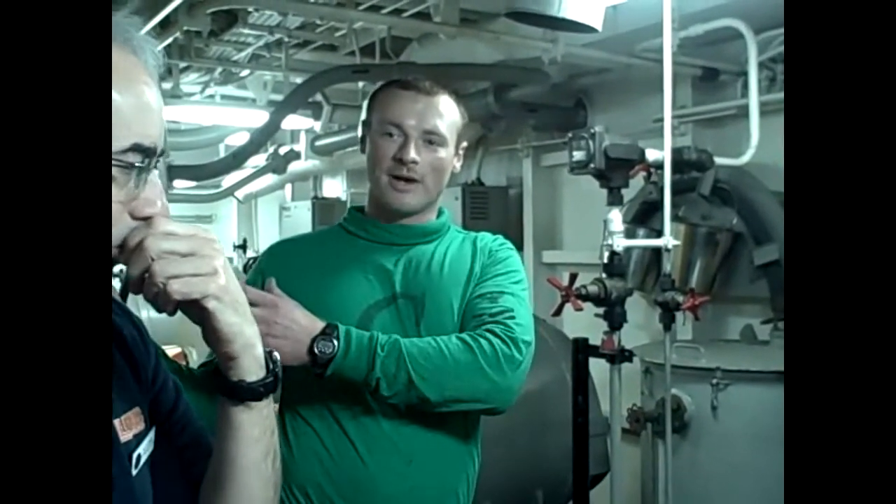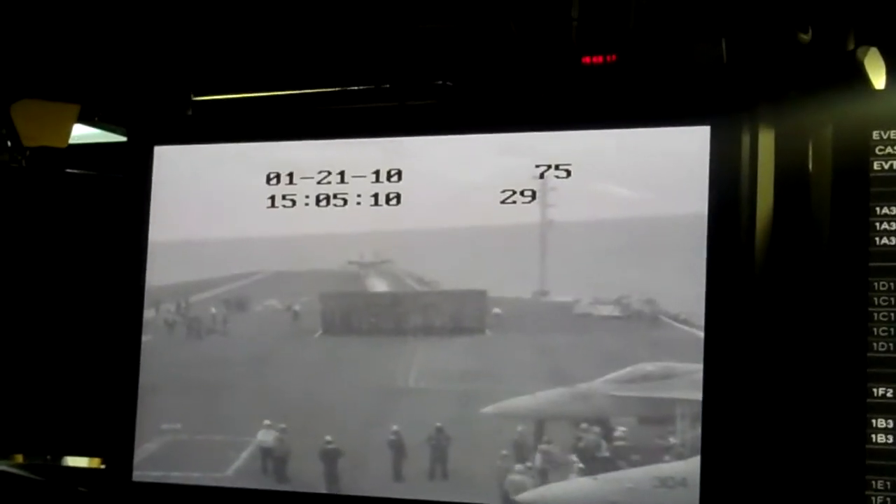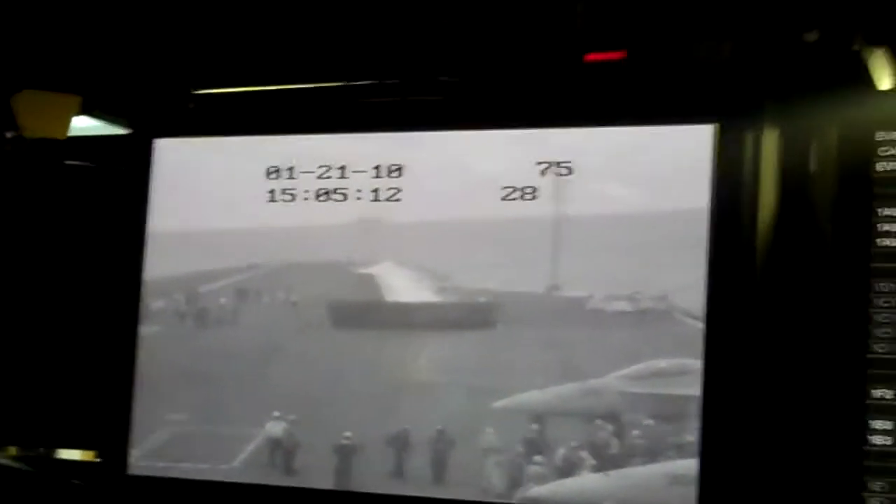We have an operator up there that monitors that pressure, as well as us, the panel operator. You can see they're on their fuel state, the time that we got their fuel state, and then their profile. In the profile section, we're actually keeping track of what's going on — so, for example, if you're looking kind of halfway down the screen.